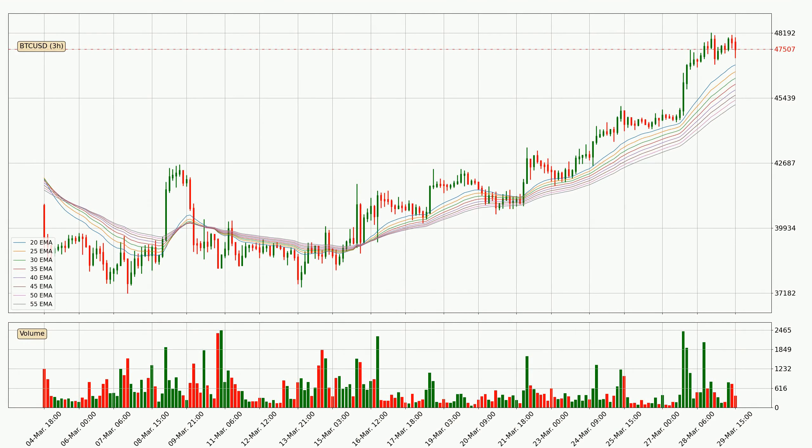Looking at the three hourly exponential moving averages, the current price is above the three hourly ribbon, which is generally bullish and the ribbon could play as a support, so it is to watch if the price could bounce off it. The current price to watch is around $45,153. The support should be relatively strong seeing as the ribbon is spread out.